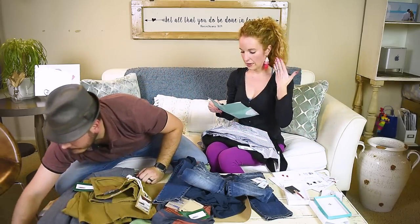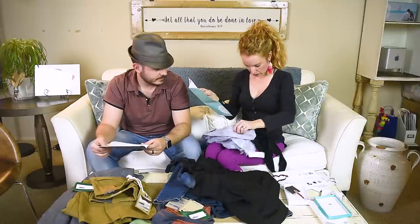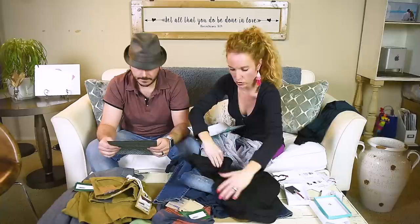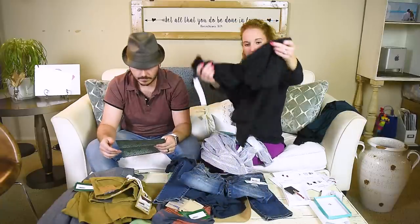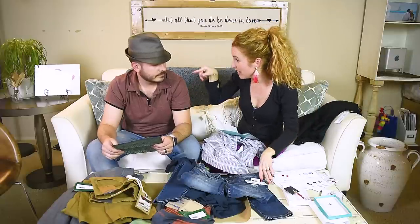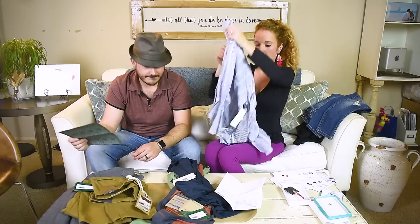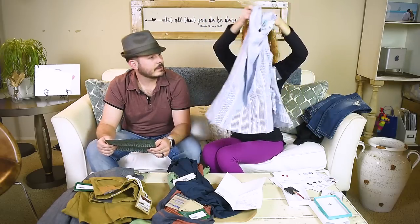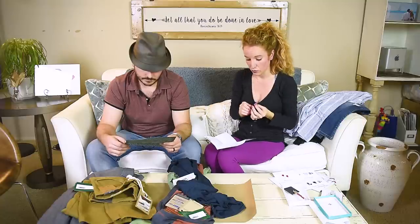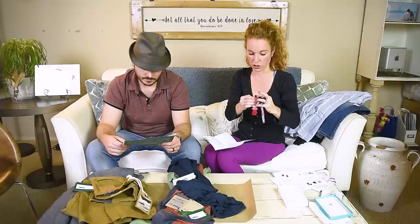Let's look at pricing. The Rebecca Minkoff tassel earring is $58. The Paper Moon bodysuit in dark green is only $38 — fabulous! The one-shoulder ruffle top is $58. The distressed skinny jeans are $59 — justifying everything by the moment! The ruffle sleeve top in blue is $58. Grand total is $271, but if I buy all five I get 25% off, saving $67, which means one item is basically free.